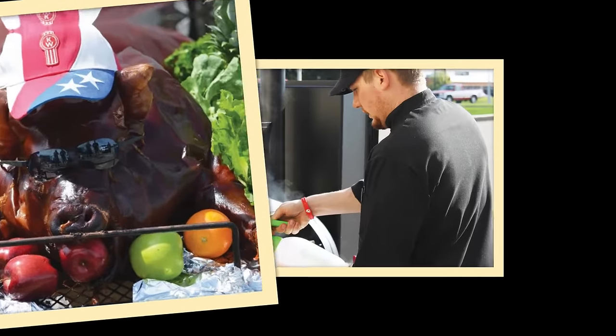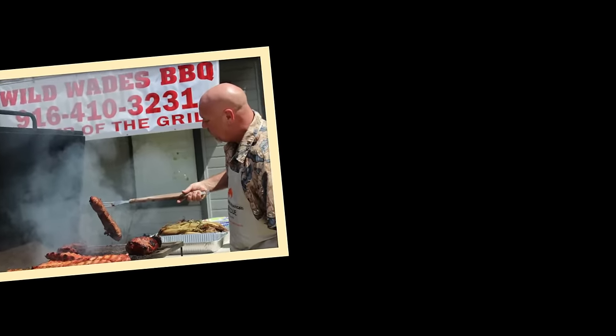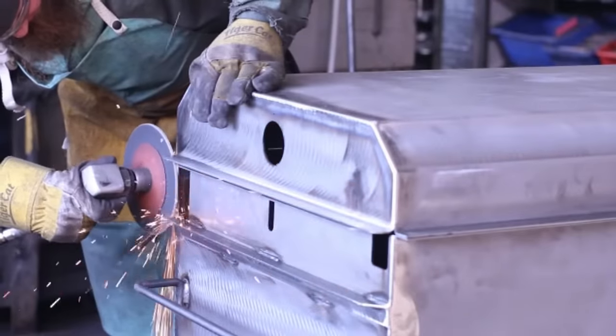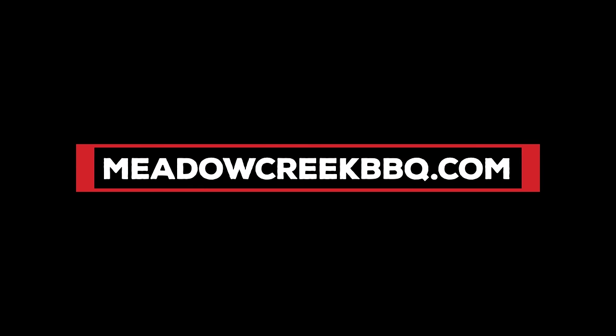Join the community of barbecue enthusiasts, caterers, competitors, and other happy customers, cranking out exceptional barbecue on rugged, American-made smokers and grills, built to serve the coming generation by a brand that has stood the test of time. Choose handmade. Choose integrity. Visit MeadowCreekBBQ.com.